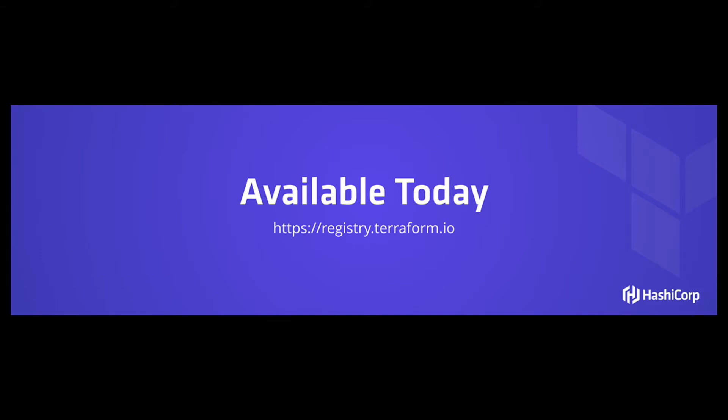The Terraform Registry is available today at registry.terraform.io. We've also released Terraform version 0.10.5, which allows you to use the module registry modules. Later this year, before the end of the year, we'll release Terraform 0.11, which contains significant improvements to the module system, including the ability to constrain by module versions. But every module that's in the registry today is already versioned. With that, I'd like to invite Corey Sanders from Microsoft on stage to talk about Terraform and the module registry.